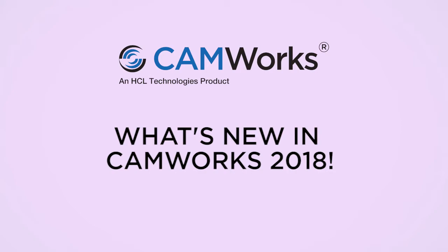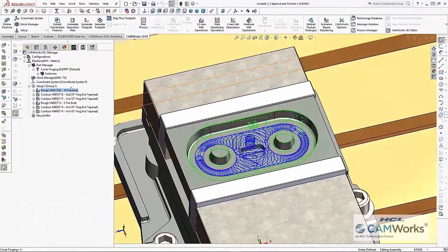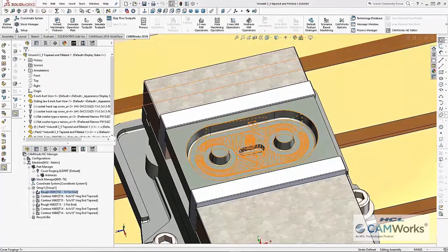What's new in ChemWorks 2018? For ChemWorks 2018, high-speed machining includes some great new enhancements.